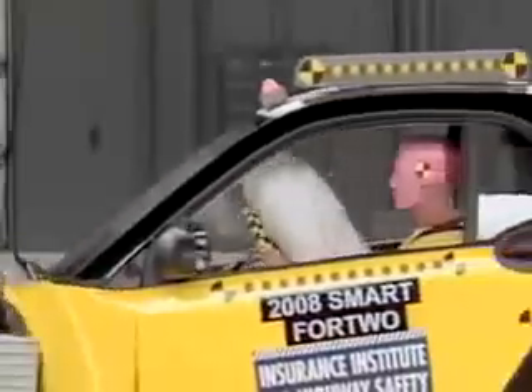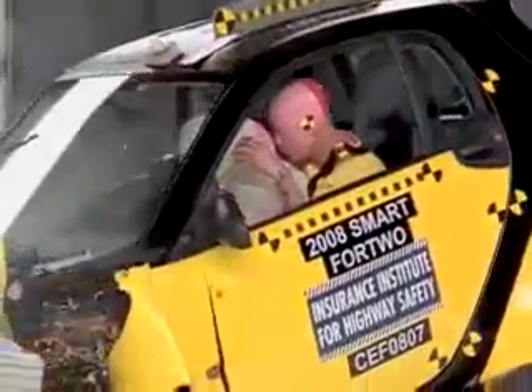Although the dummy's head did strike the steering wheel hard through the airbag, overall we think the Smart does a good job of protecting its occupants from this kind of crash.